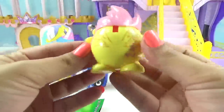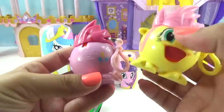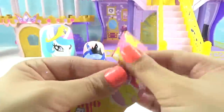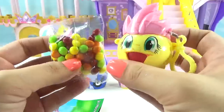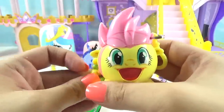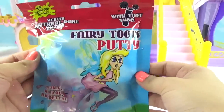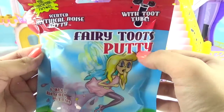Let's get Fluttershy out and take a look at the back — she's got her cutie mark and little wings too. We didn't check Pinkie Pie — there's her cutie mark. Let's see Fluttershy's poster — that's a pretty cool looking poster. We already know what these taste like so we don't have to fill her with candy — let's just get to our next surprise.